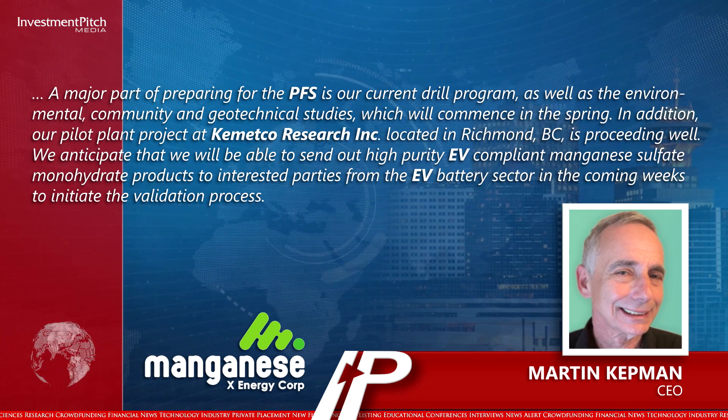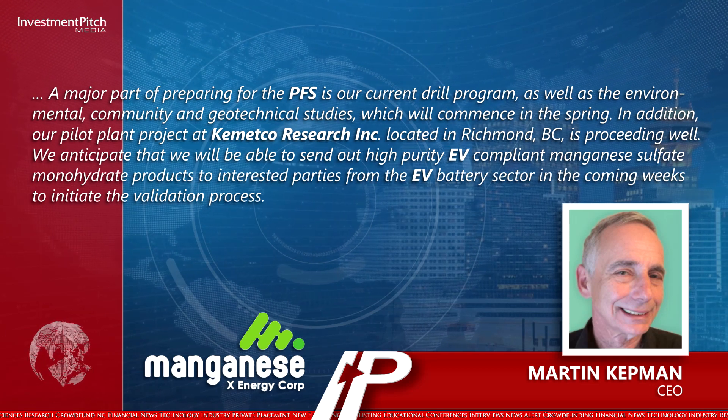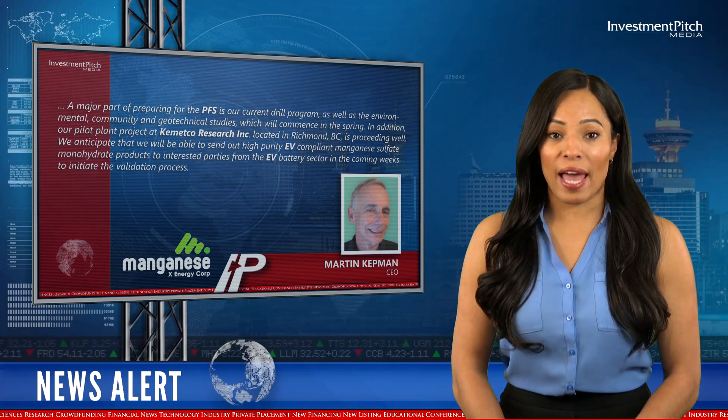In addition, our pilot plant project at Kemetco Research Incorporated, located in Richmond, BC, is proceeding well. We anticipate that we will be able to send out high-purity, EV-compliant manganese sulfate monohydrate products to interested parties from the EV battery sector in the coming weeks to initiate the validation process.